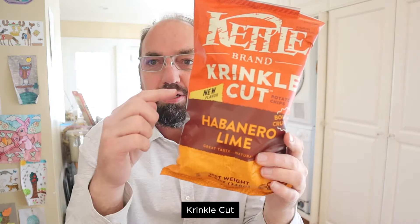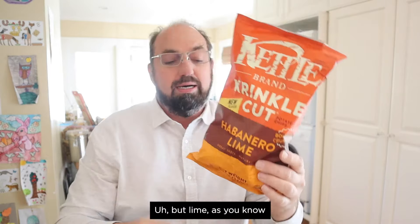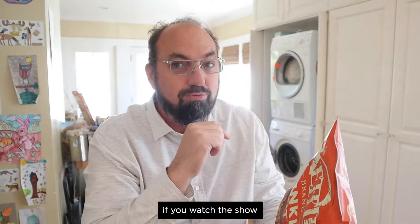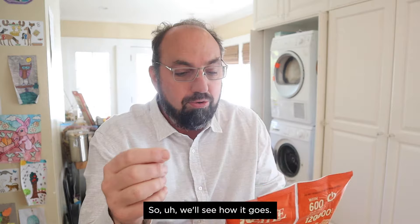Today we're doing Kettle Brand Crinkle Cut Habanero Lime. That's right — Kettle coming at you with a new cut and a new flavor, but lime. As you know, if you watch the show, that's a tricky flavor to get right, so we'll see how it goes.